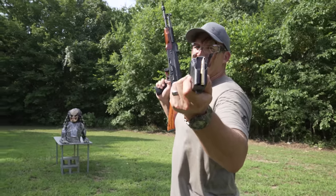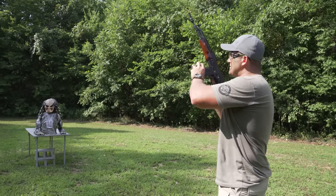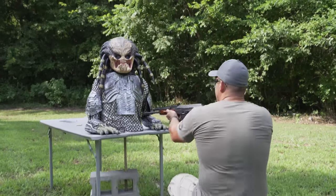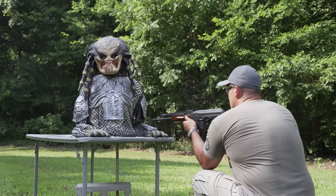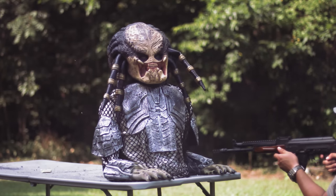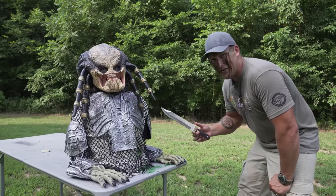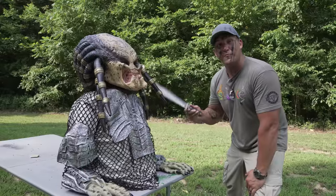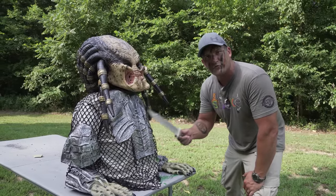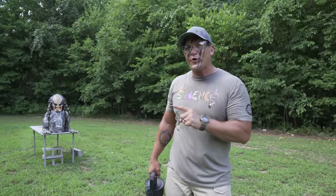Here's what I want to know: what happens if we don't hit his armor? Let's get up close and personal and shoot him right there — unarmored. It appears our predator does in fact bleed, and if it bleeds, we can kill it. Now we know the predator can be wounded, but I still need to know what it's going to take to make it through this armor.